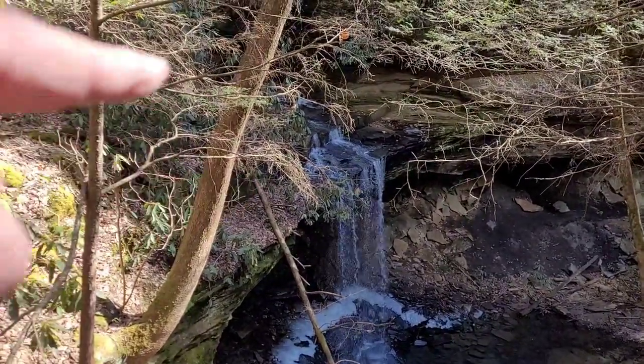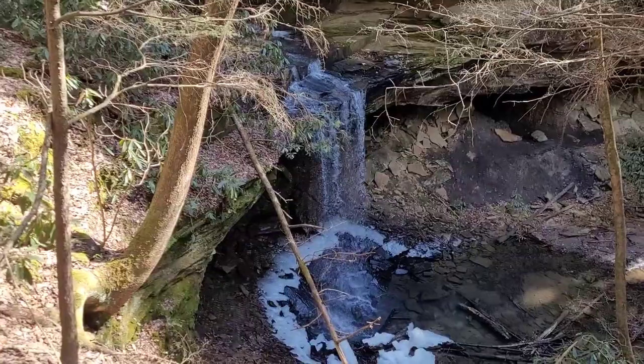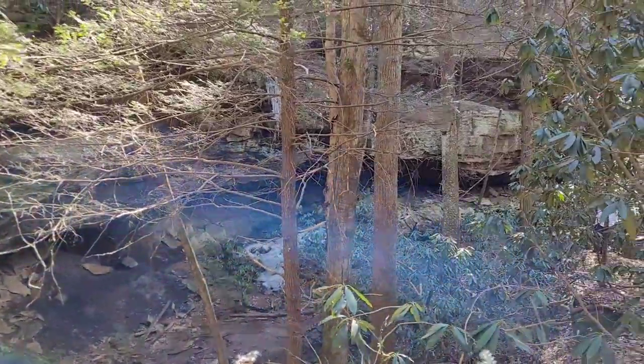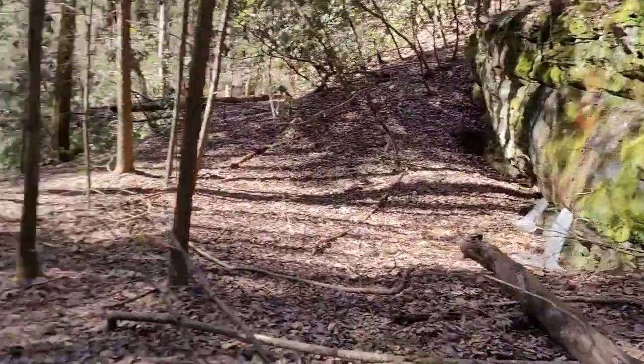It starts cascading right up here and comes on down. It's dropping about 15 to 20 feet. Video doesn't do it justice — none of this country does. But this is back down off of Dog Branch School Road.